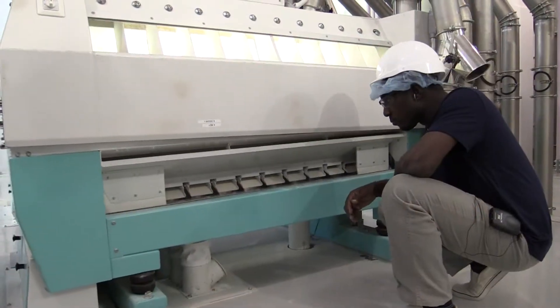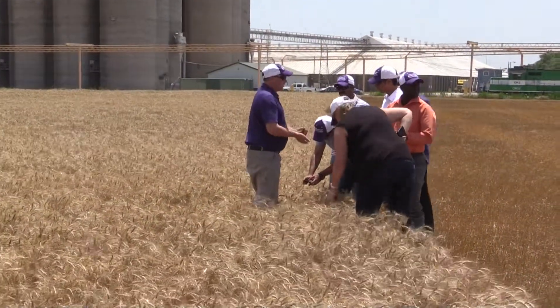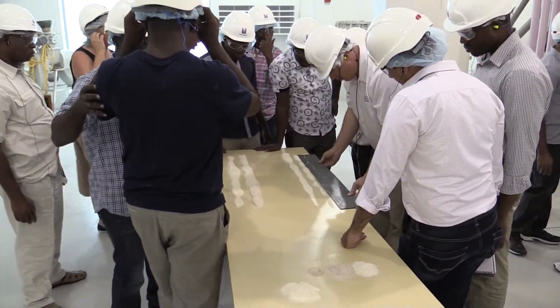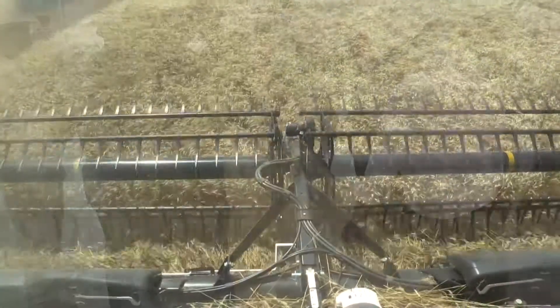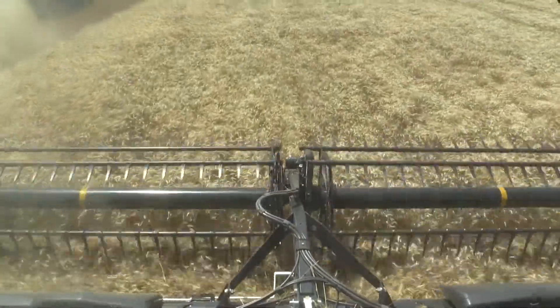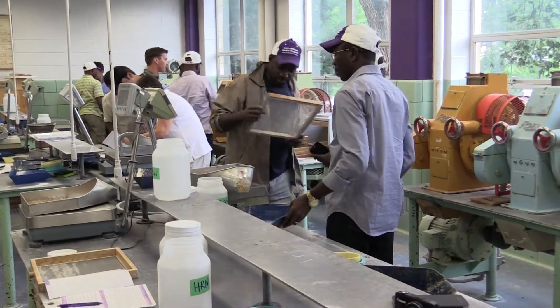In this two-week course, participants experienced the entire milling process, from selecting the right class and quality of wheat, to producing the correct quality of flour for various wheat-based products. The Nigerian market is extremely important to hard red winter wheat producers. From bread to noodles, the market is very diverse and quality oriented.